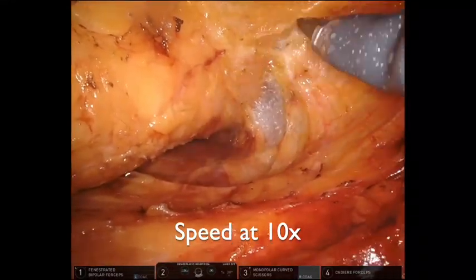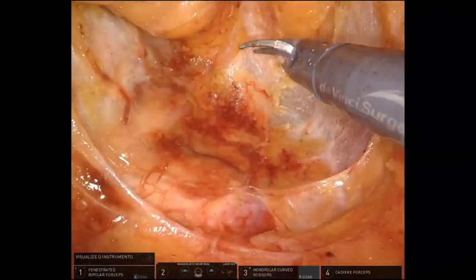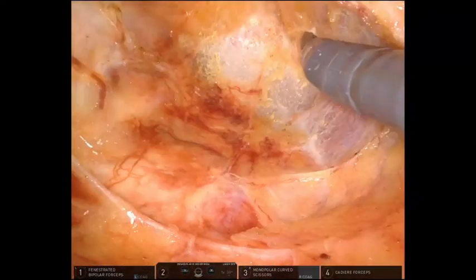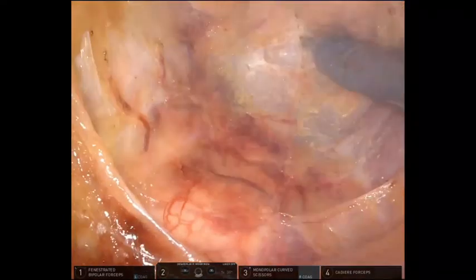Deep posterior dissection reveals the presacral venous plexus covered with the parietal presacral fascia, referred to as Waldeyer's fascia, which fuses with the rectal proper fascia and covers the levator ani muscle at the level of the anorectal junction.